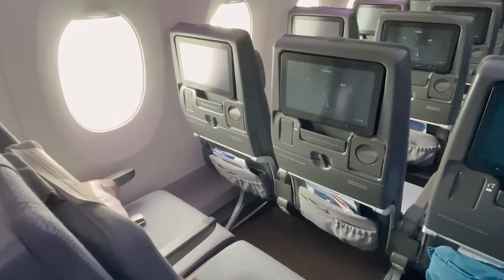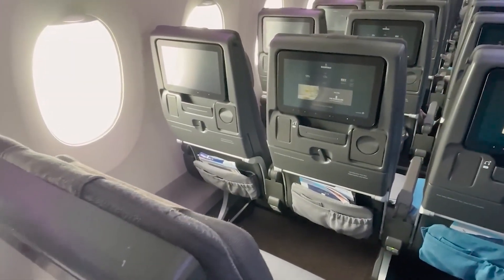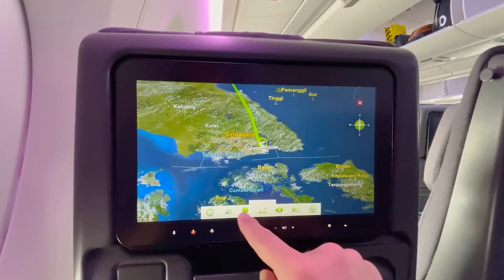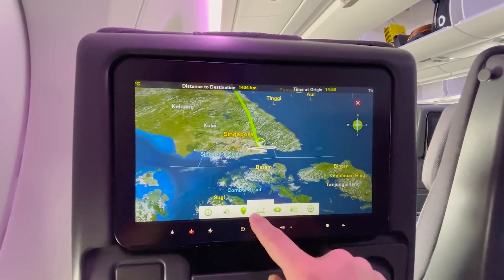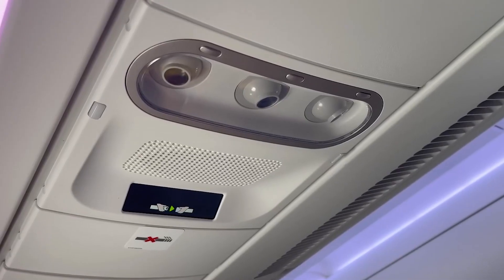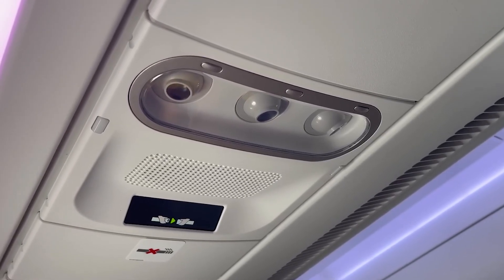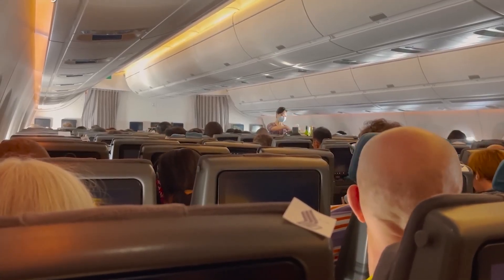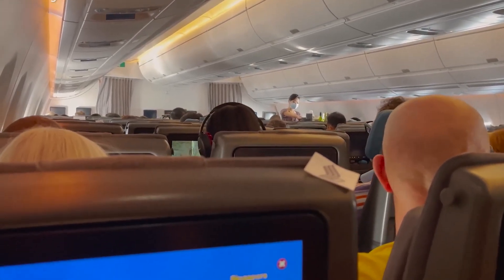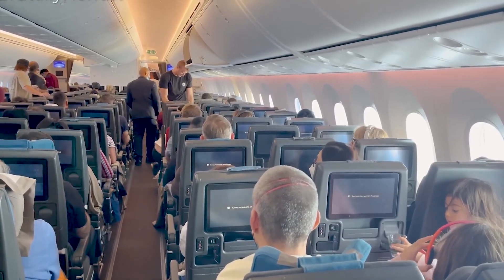The lighting system can produce a wide range of colors and intensities, setting the mood for different phases of the flight, from boarding to dining and resting. Noise and vibration levels are significantly lower than those of previous generation aircraft, thanks to its advanced engines, aerodynamic design, and the use of composite materials in its construction.